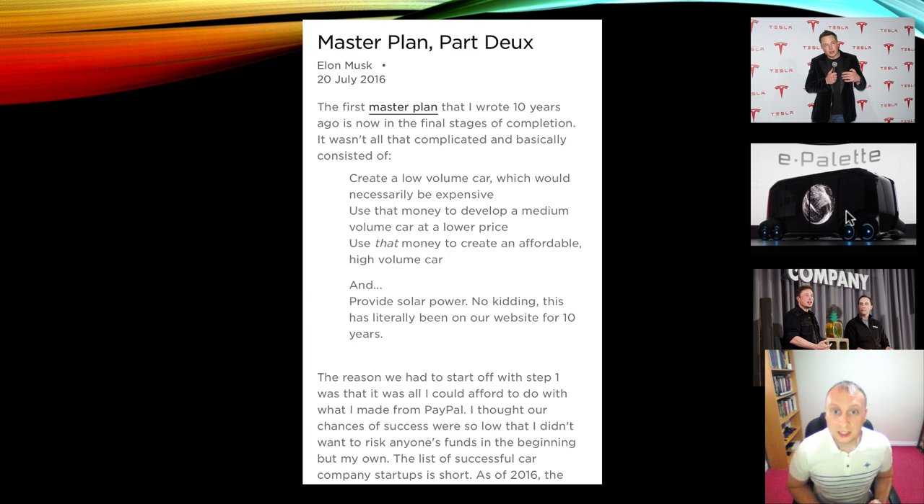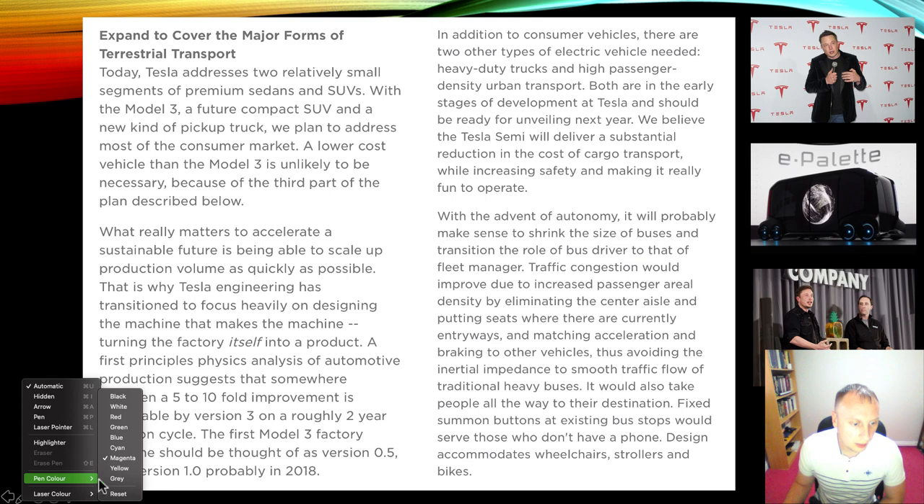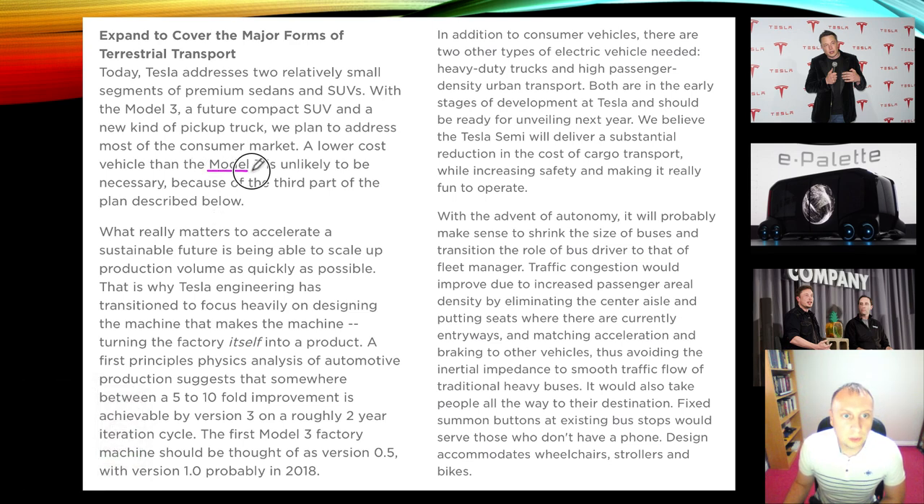If you read the original Tesla master plan and were impressed with what Elon Musk managed to achieve in those ten or so years, then you should read Tesla master plan part 2. All the targets in the original master plan were completed in good time and to high standards. Part 2 talks about quite a lot of things that are underway at this moment in time. The Model 3 has been in production quite a while, the Model Y has been a roaring success, and the Cybertruck has massive amounts of pre-orders. Everything so far on this plan is going quite well.